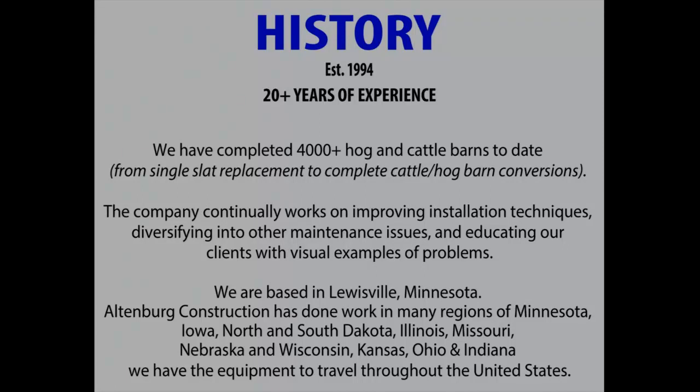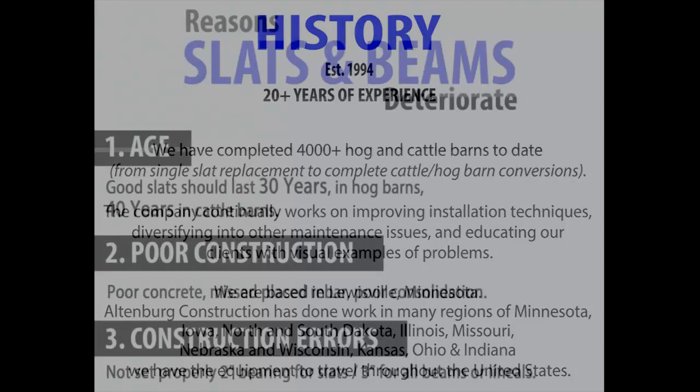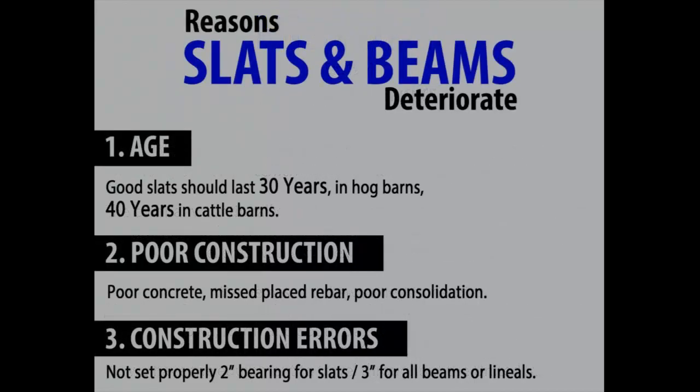We have a lot of pictures — I literally have thousands of examples of different things that happen and why they happen. We're based out of southern Minnesota in Louisville, but we've gone as far east as eastern Ohio, as far west as North and South Dakota and western Nebraska, and about a couple hundred miles from the southern Missouri border — a total of 12 different states.